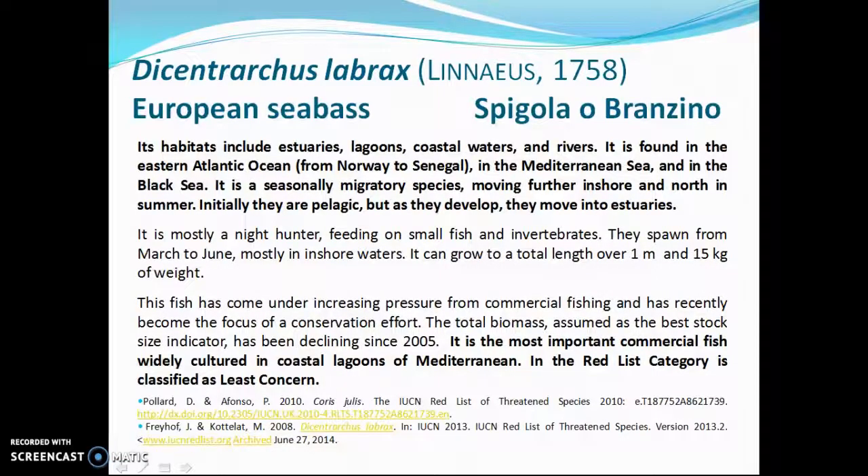European Sea Bass. Its habitats include estuaries, lagoons, coastal waters, and rivers. It is found in the Eastern Atlantic Ocean, the Mediterranean Sea, and the Black Sea. It is a seasonally migratory species, moving further inshore and north in summer. Initially they are pelagic, but as they develop they move into estuaries. It is the most important commercial fish, widely cultured in coastal lagoons of the Mediterranean. In the Red List category, it is classified as Least Concern.